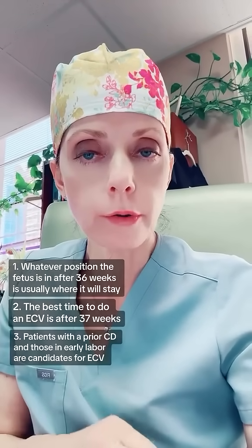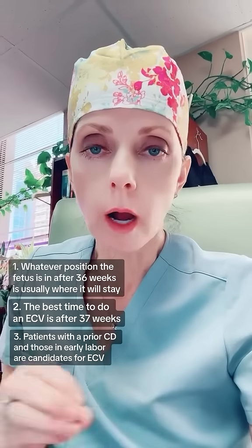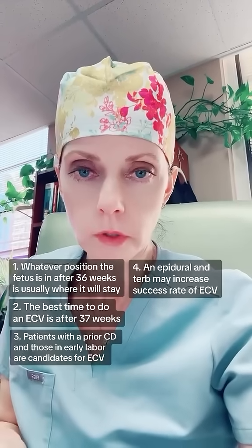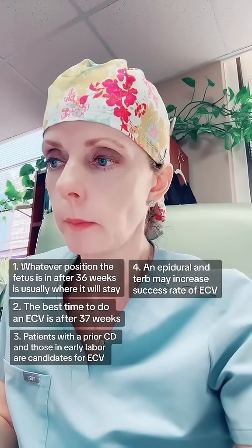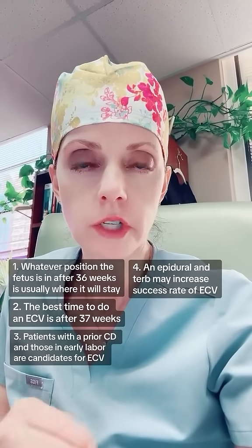Number three, people with a prior uterine scar from a cesarean section and those in early labor are potential candidates for an ECV. Number four, getting an epidural and also having a tocolytic like terbutaline can be considered a reasonable intervention to increase external cephalic version success rate.